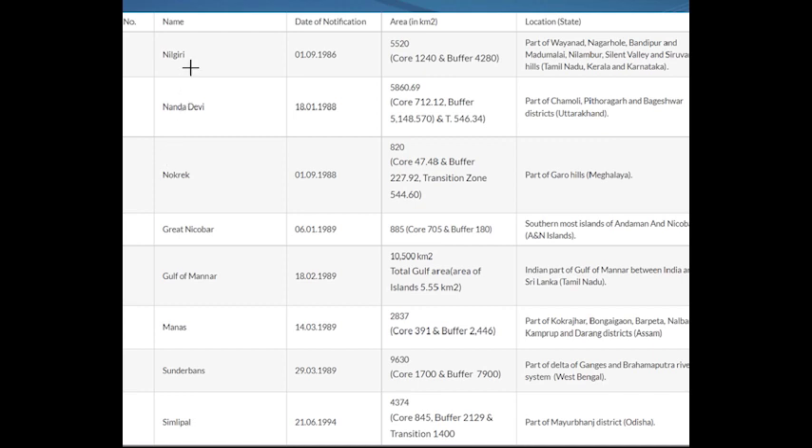The first one is Nilgiri Biosphere Reserve, located on the Karnataka, Kerala, and Tamil Nadu border. Number two is Nanda Devi Biosphere Reserve, which is in Uttarakhand. Number three is Nokrek Biosphere Reserve, which is in Meghalaya.